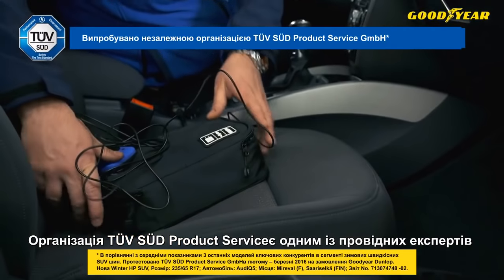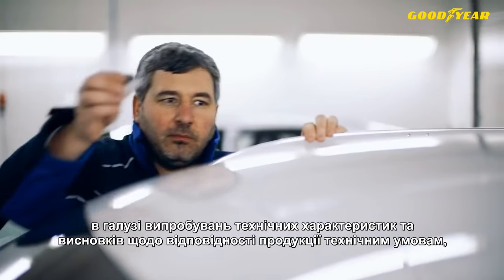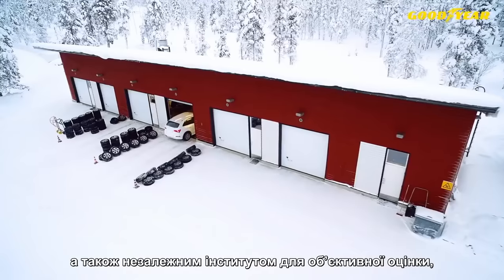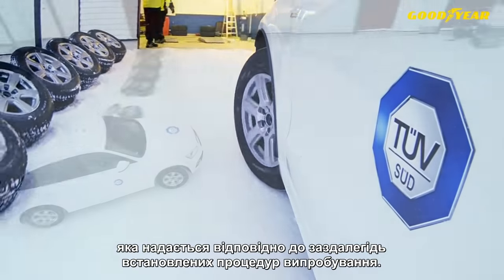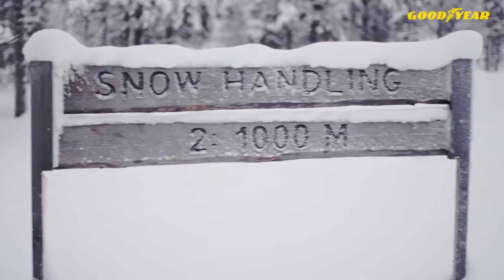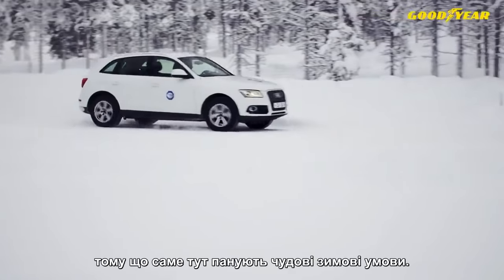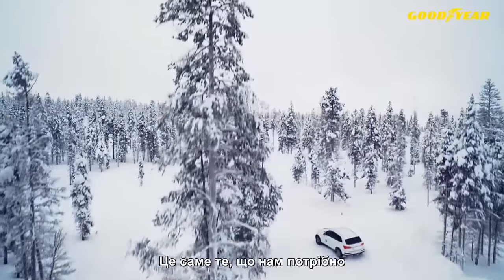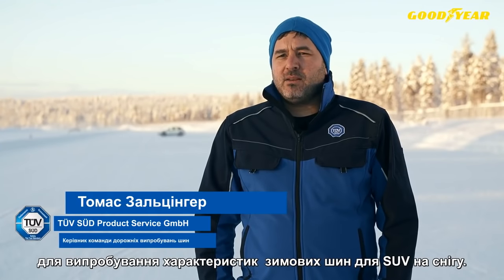TÜVSUD Product Service is one of the world's leading experts in technical testing and compliance, an independent institute for objective evaluation using advanced testing technologies according to pre-established testing procedures. We come here to the north of Finland because we find here the perfect winter conditions, and that's exactly what we want to have when we test SUV winter tyres in snow performance.